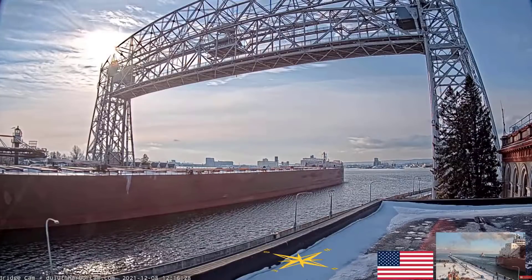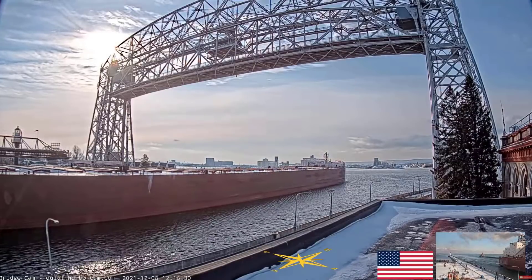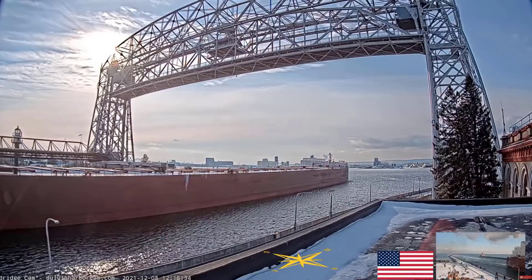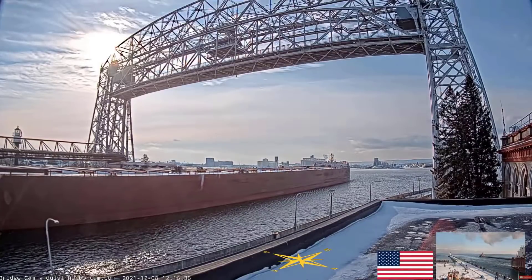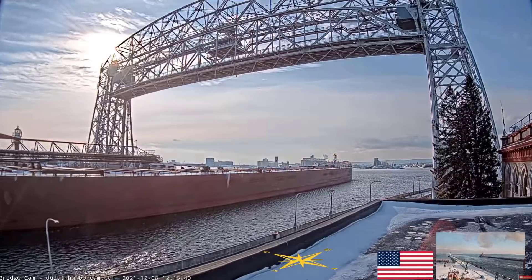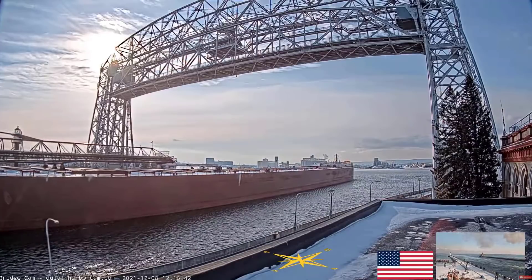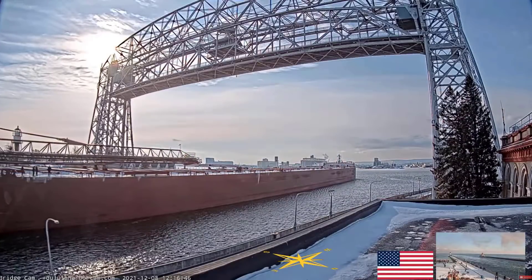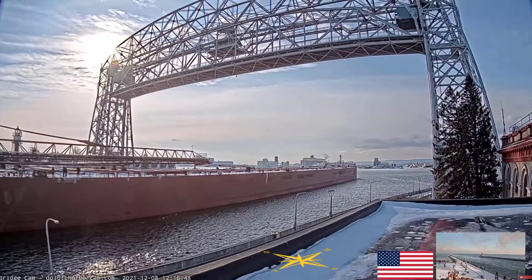Once again, we have the Mesabi Miner riding through the Duluth Ship Canal. She was built in 1977, measures 1,004 feet in length, 105 feet in width, and 56 feet in depth. She has a maximum carrying capacity of 63,300 tons, owned and operated by the Interlake Steamship Company in Millburg Heights, Ohio. She is currently on her way in today to load coal at the Midwest Energy docks.